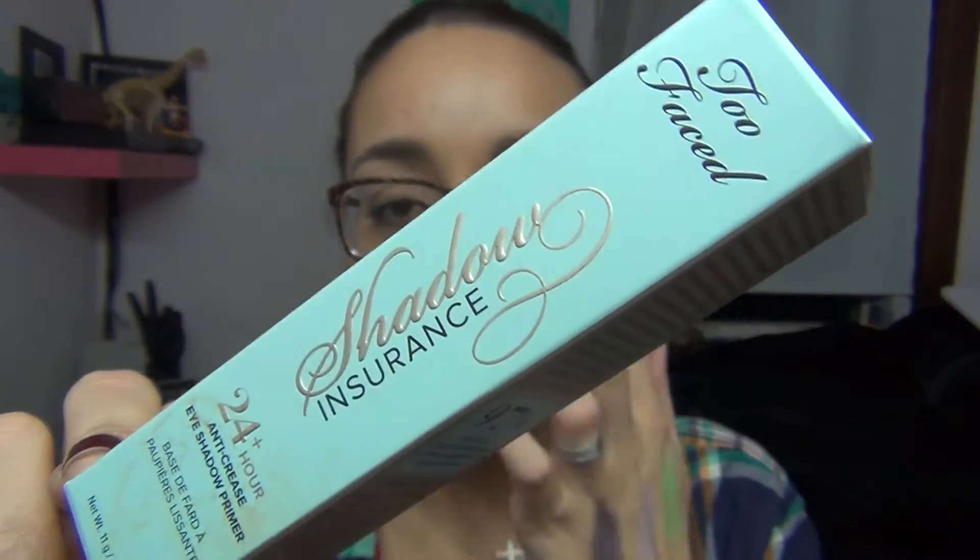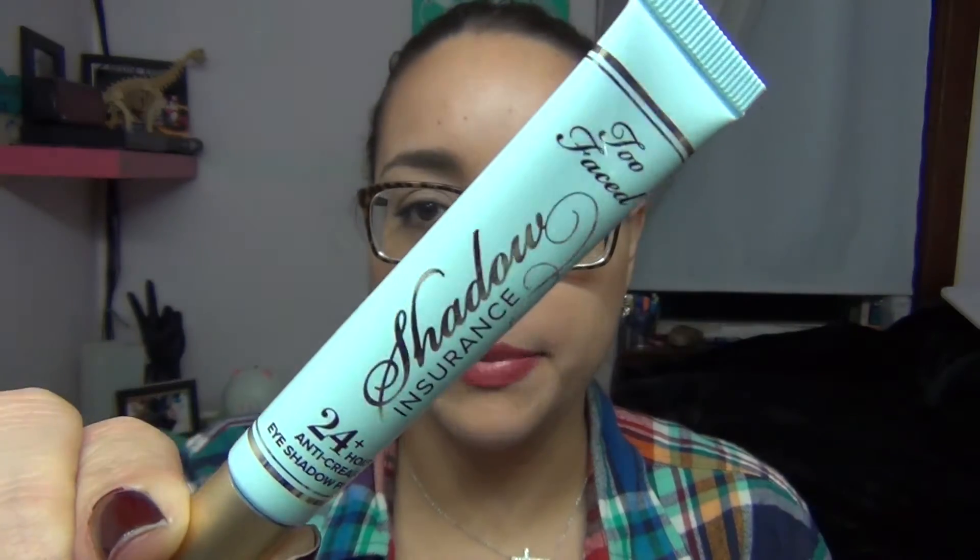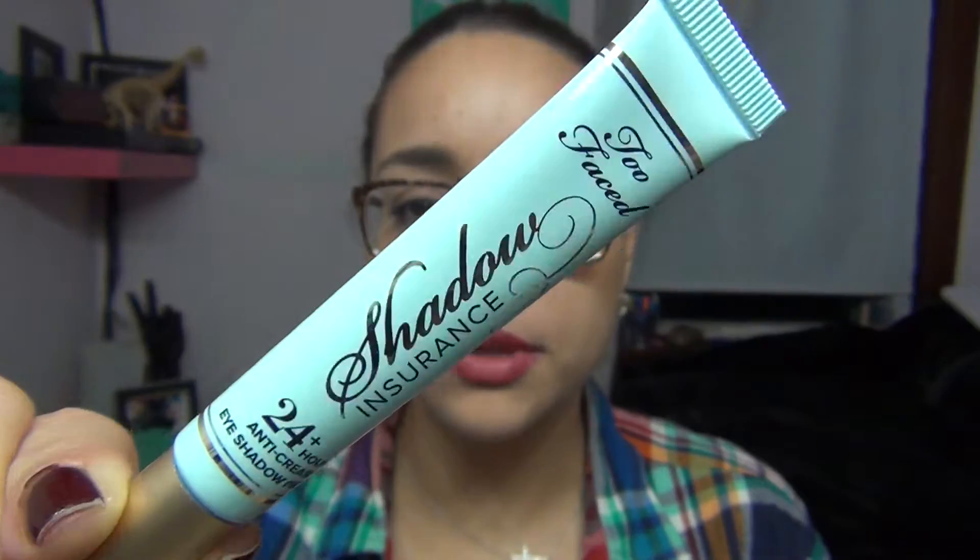The next thing I got was Too Faced Shadow Insurance. I was running out of my Urban Decay anti-aging primer so I figured I'd just get a new eye primer. They repackaged it and the new packaging is really pretty. It's the 24-hour anti-crease eyeshadow primer by Too Faced and I'm really excited about it.